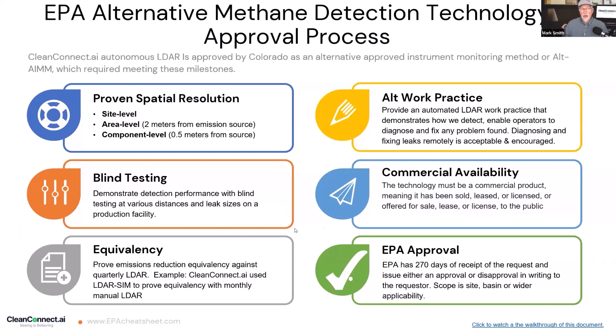The new EPA requirements are very similar — almost identical — to the Colorado alternative work practice. The EPA level added two things: instead of just saying source level, they're saying you have to prove your spatial resolution. Can you see the source of a leak at a component level (0.5 meters from the source), area level (2 meters), or are you just at site level? You have to do blind testing to the spatial resolution, prove equivalency, and get alternative work practice approval. They also added that it has to be commercially available, and once you submit an application, EPA has 270 days to approve or disapprove.